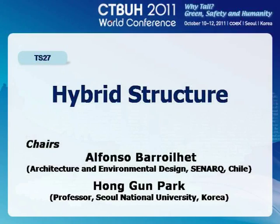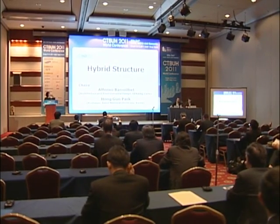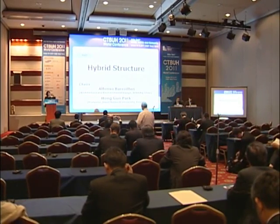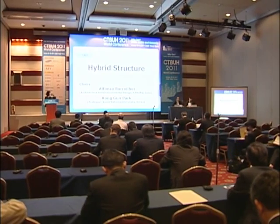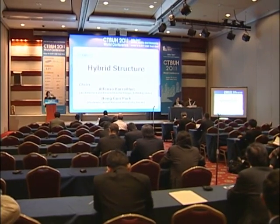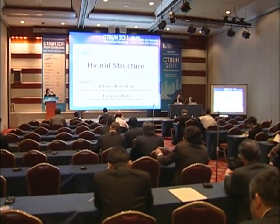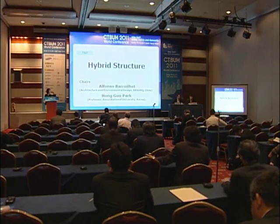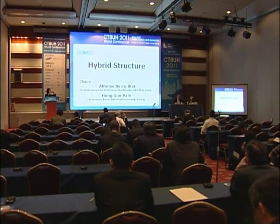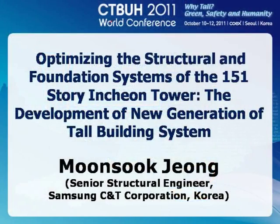We're going to have three speakers: Ms. Moonsuk Jong, Andrew Luong, and Payman Nijed. They're going to talk about hybrid structure, about one project in Incheon here in Seoul with focus on optimization of structure and foundation systems. We're also going to have a project from China — 440 meters — with very interesting new aspects on structural design. And finally, a presentation from Payman Nijed regarding a new structural system which should optimize material use and therefore construction cost. Please welcome Ms. Moonsuk Jong, senior structural engineer from Samsung CNT Corporation, Korea.